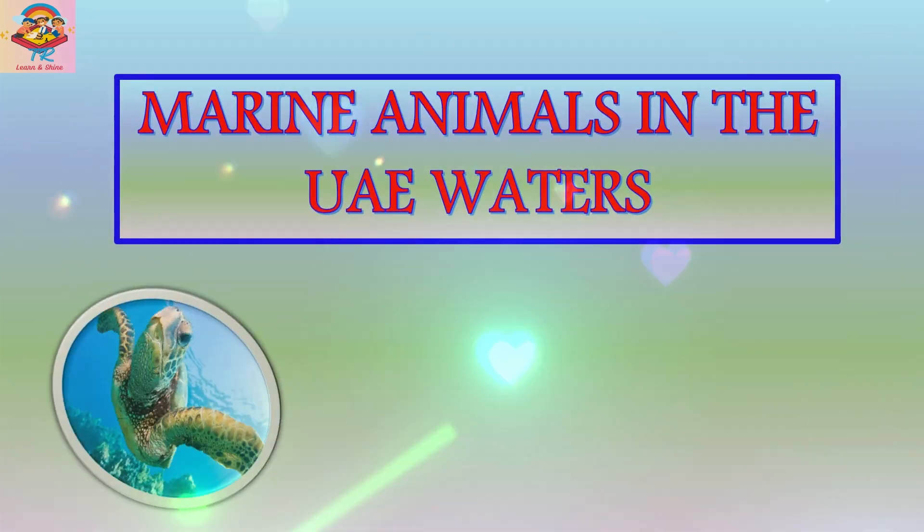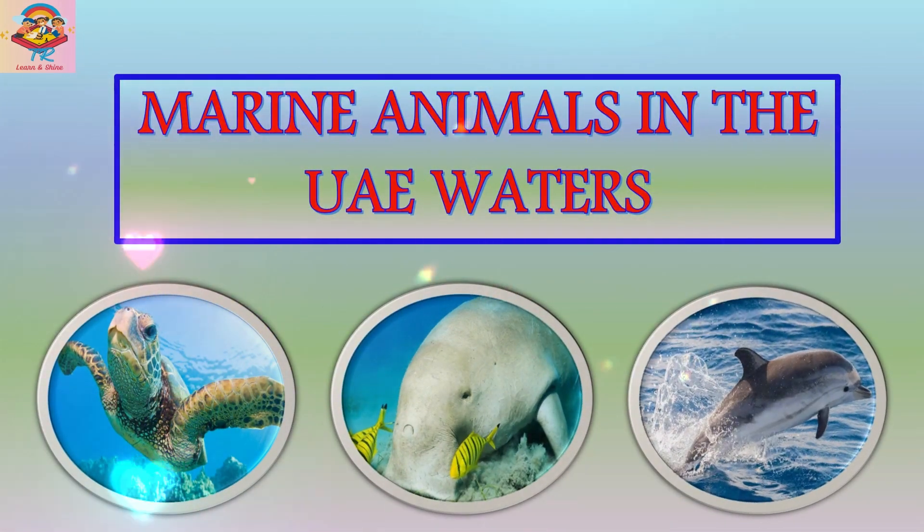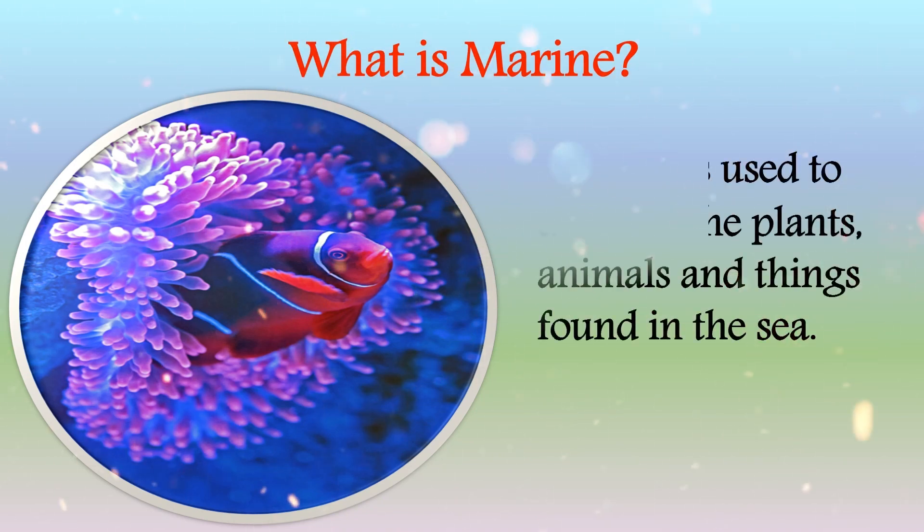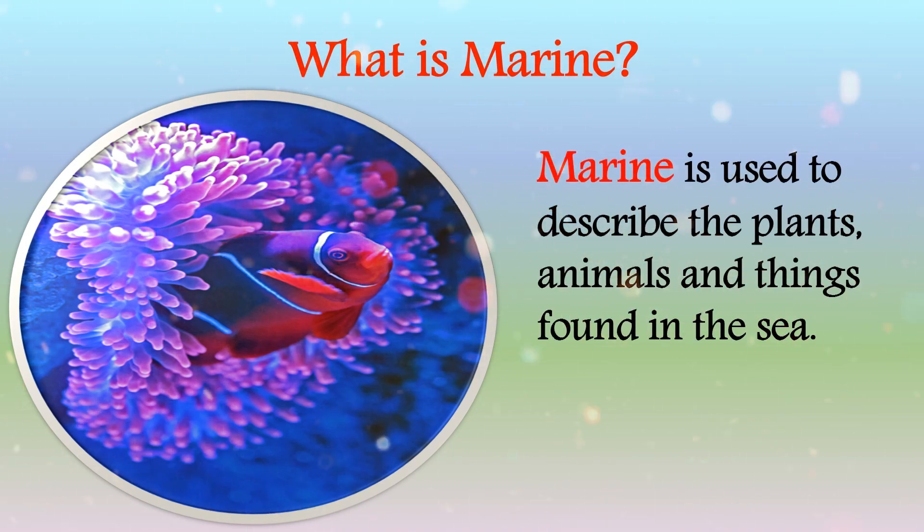Hello everyone, welcome to Learn and Shine. In this video we are going to learn about marine animals in the UAE waters. Before entering into the lesson, let's learn what marine means. The term marine is used to describe the plants, animals, and things found in the sea.